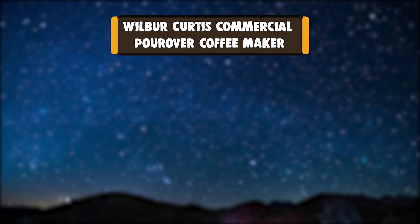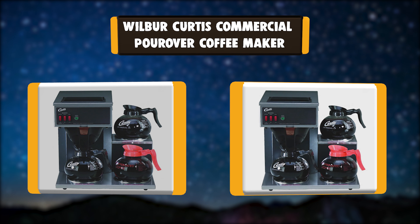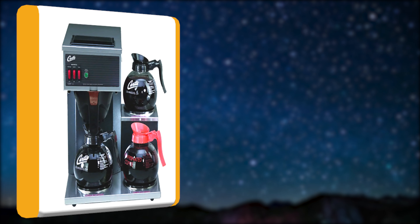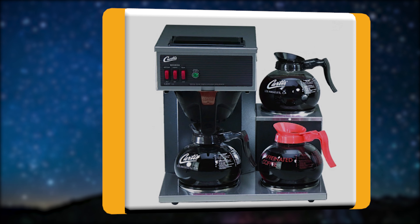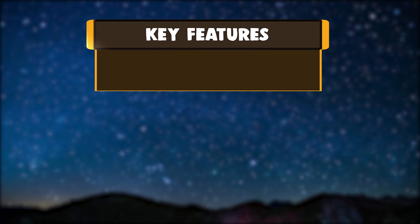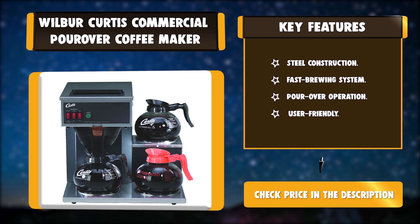Number 5: Wilbur Curtis Commercial Pour Over Coffee Maker. This 64 oz coffee brewer features a fast brewing system. No plumbing is required — the portable design makes it easy to transport. A powerful heating element provides quick recovery for faster brewing. Key features: Steel Construction, Fast Brewing System, Pour Over Operation, User Friendly.